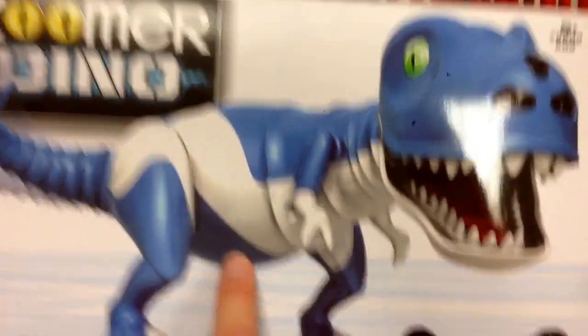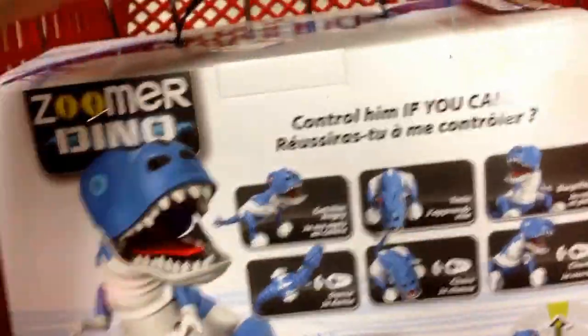So there's Zoomer Boomer, which we just did — he's the other dinosaur — and then also all the dogs. There's Bentley and then just the classic Zoomer.